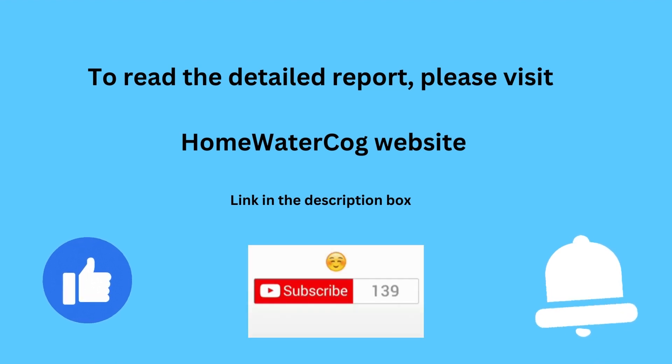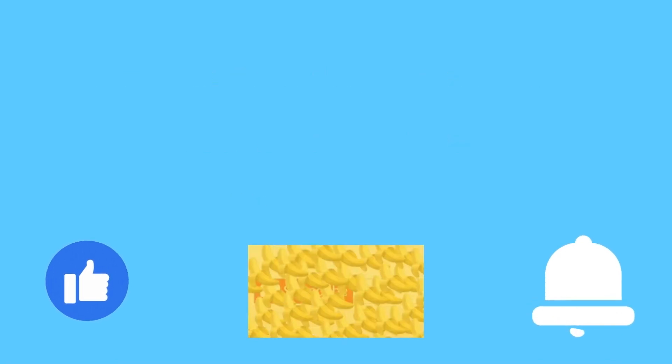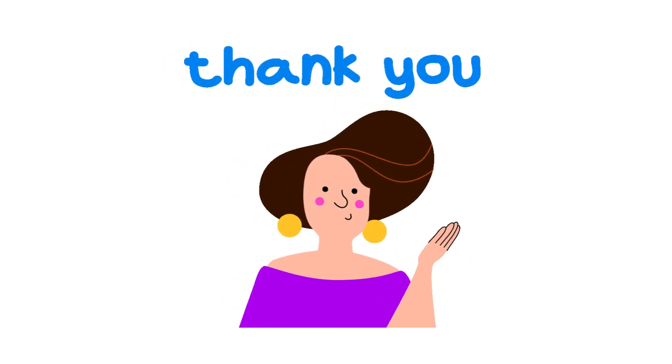We hope we helped you in tracing the best washer dryer combos available in the market today. To read a detailed report on this topic, please visit Home Water Corp through the link given in the description box. Thank you.